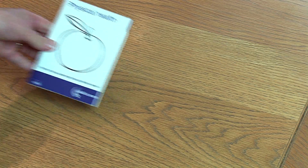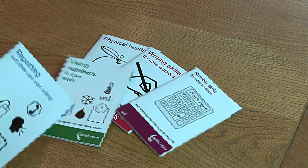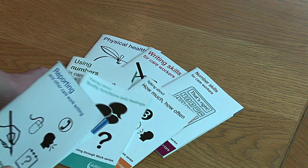Yes, I know, and that's why I've got this, which I think will help. What's that? It's the Learning Through Work Guide that's been produced by Skills for Care. Look, it's made up of seven easy-to-use booklets. You've got physical health, English, maths, bodily functions, and the best one — reporting.